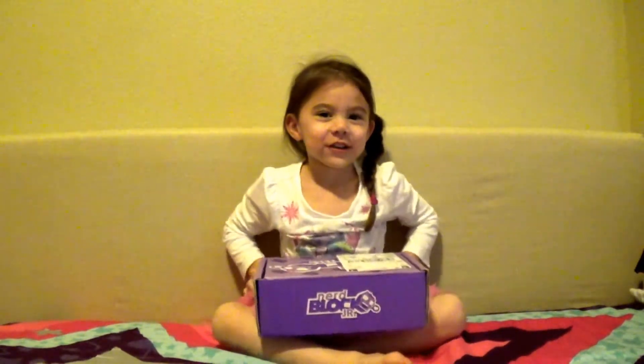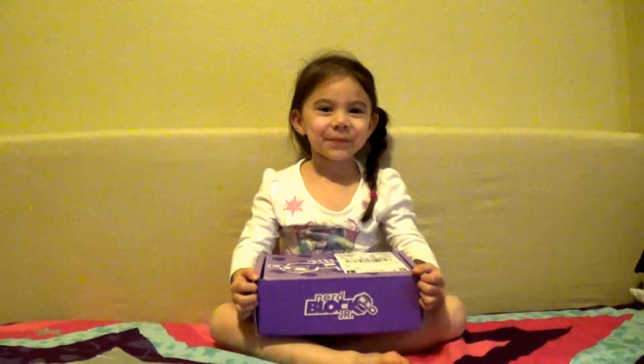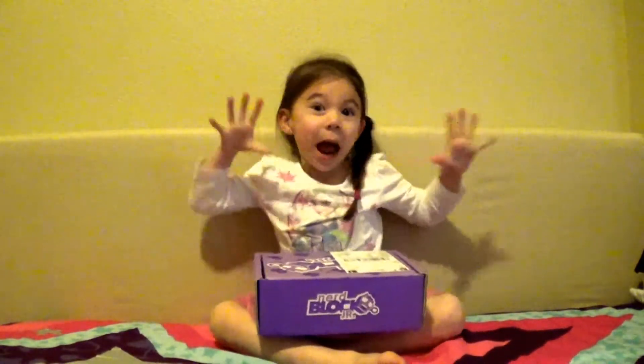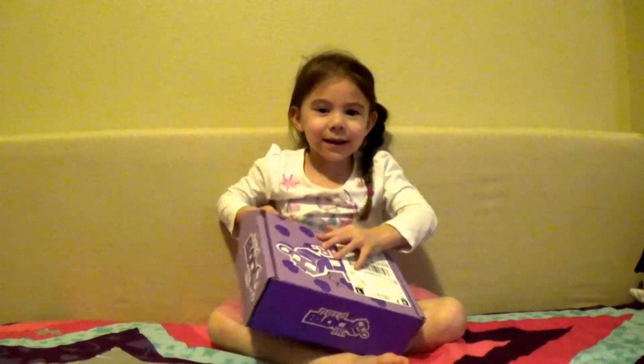We do have a pool and spa now, it's so much fun! So today we're opening up our Nerd Block - yay! We have the Nerd Block Junior for Girls and it's the February 2016 box. Let's open it up and see what they sent us!